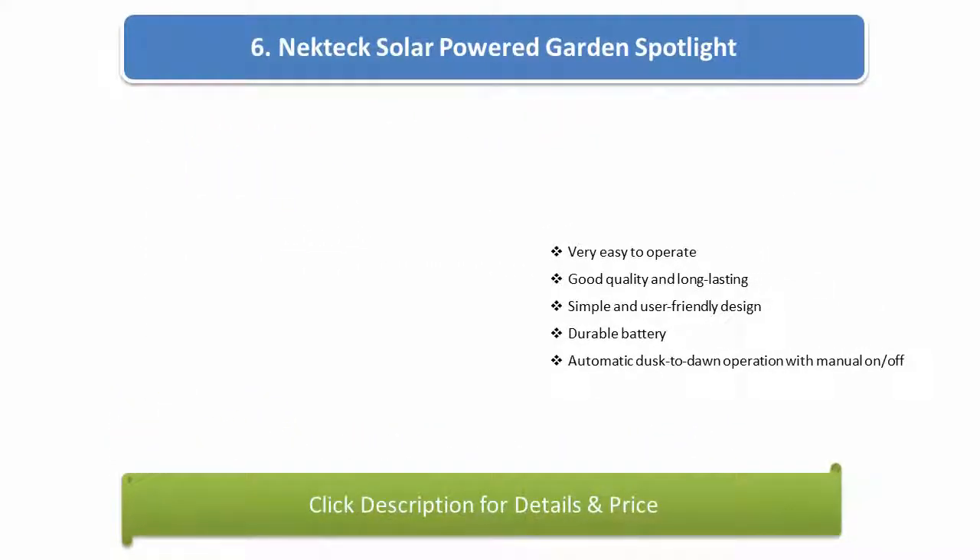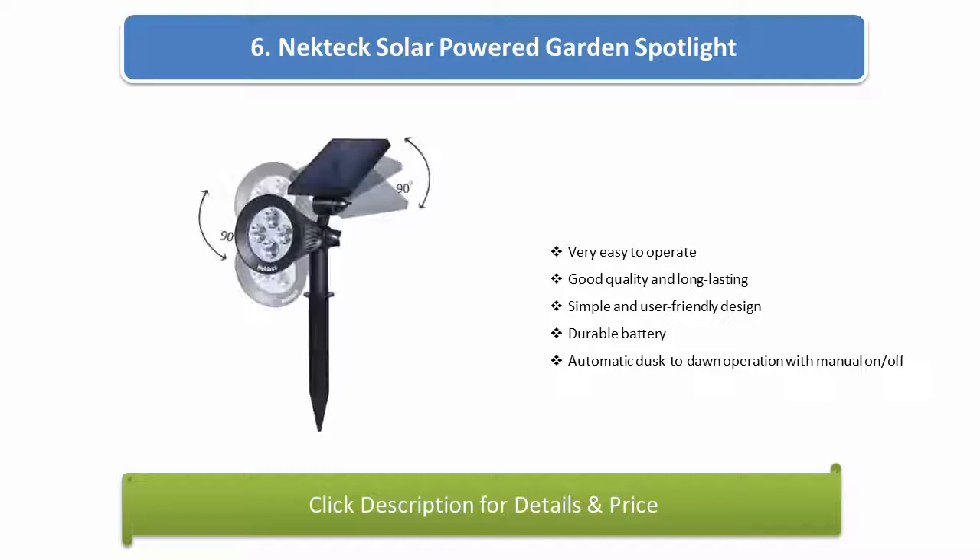Number 6: Nectec solar powered guard and spotlight. Very easy to operate, good quality and long lasting, simple and user friendly design, durable battery, automatic dusk to dawn operation with manual on/off.